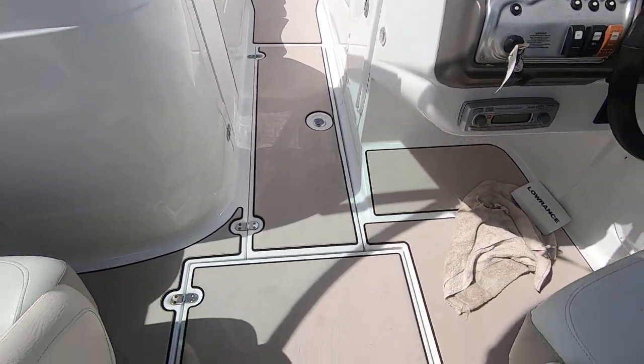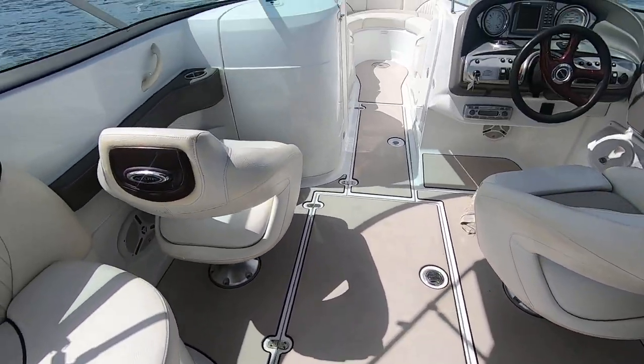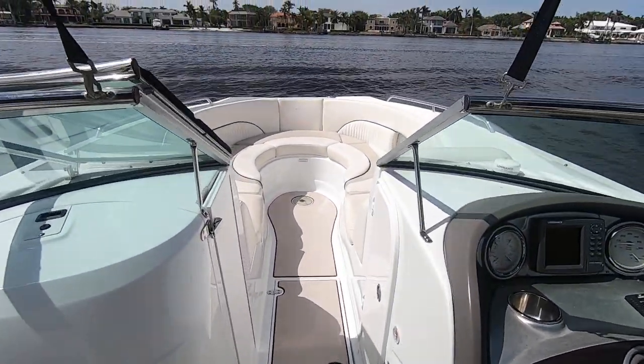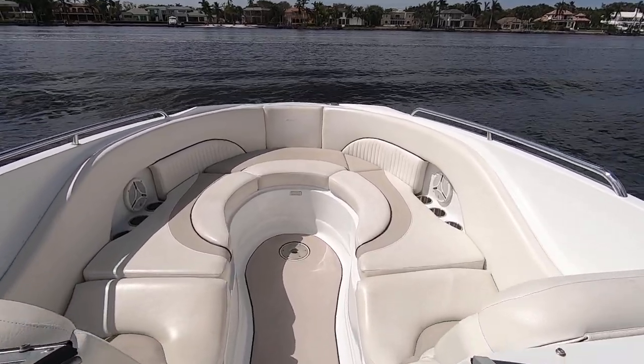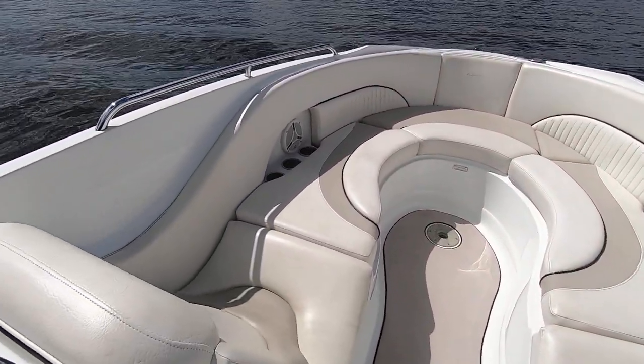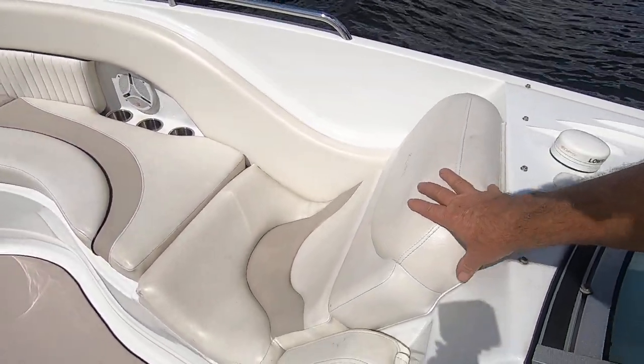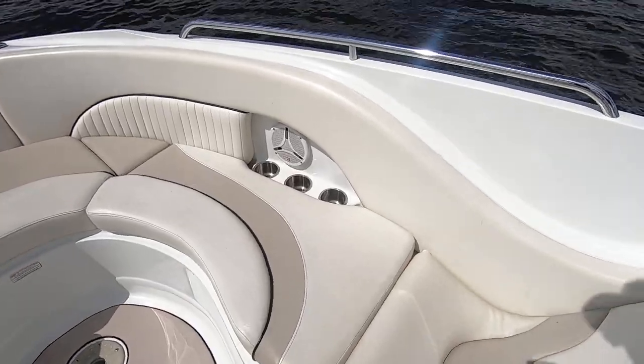Three ski lockers: one here, a big one here, and another one right here. At the bow, this also seats quite a few people and there is a removable table. You can really lounge out on these big seat cushions here, and all the interior cushions are in great shape.